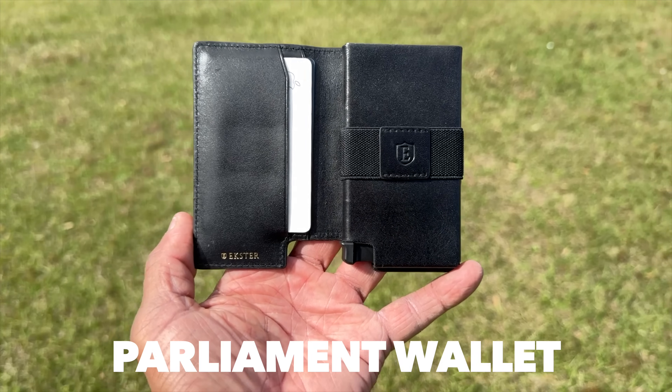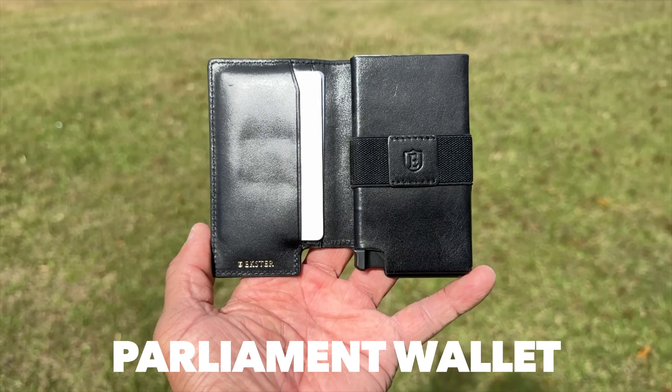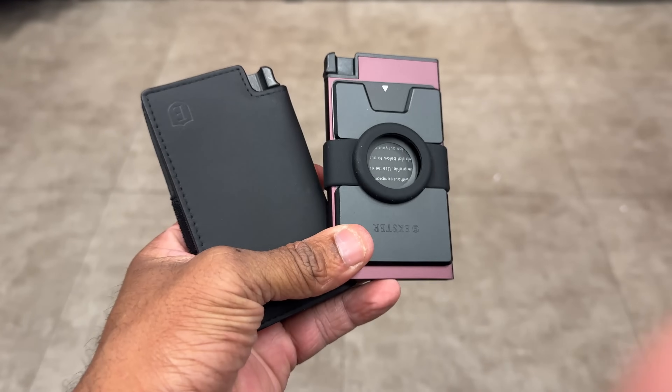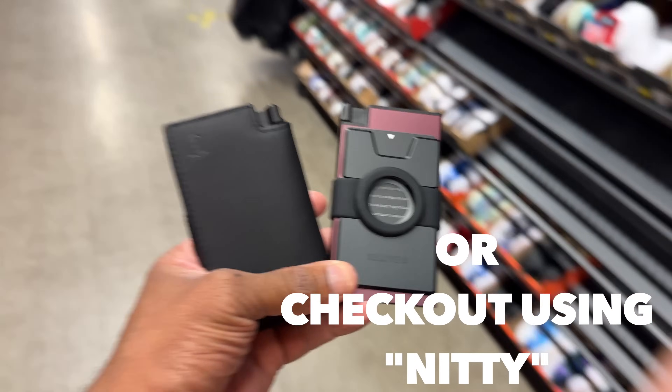Let's talk about the Parliament wallet — a premium leather smart wallet that's very sophisticated while offering the same slim storage and quick access that we love. I've rocked with Esther for several years. I currently own the carbon fiber but I just replaced it with the aluminum card holder, because having that Apple tag on your wallet makes it a whole lot more convenient and safer. If you're interested in one of these super slim wallets, check out code NITI or click the link in the description.